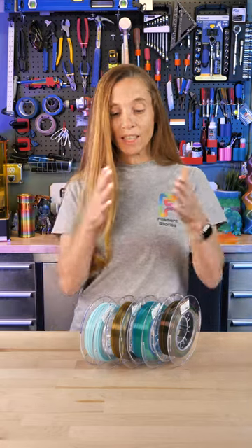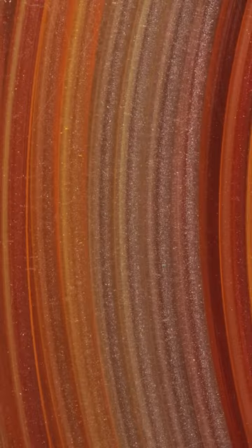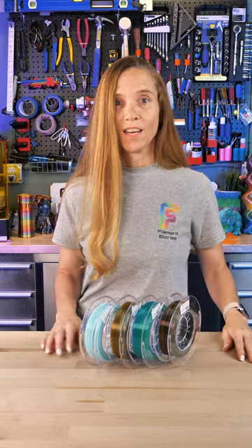These are Xero's Filaments of the Seasons. It's four translucent quarter kilos. You can get them in a pack like this — spring, summer, fall, and winter — or you can get them each individually as a kilo.